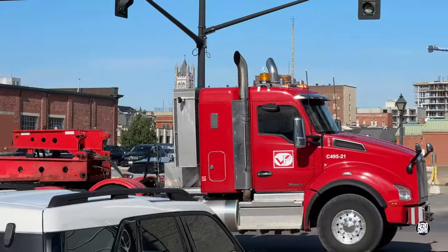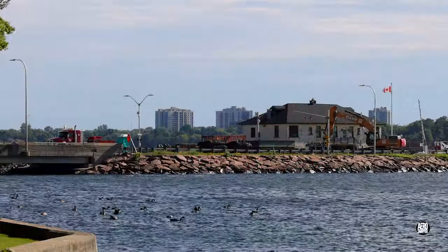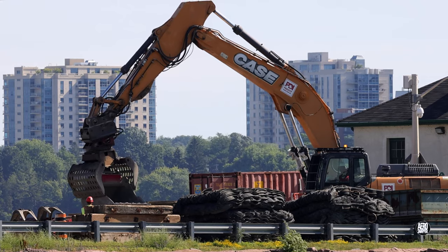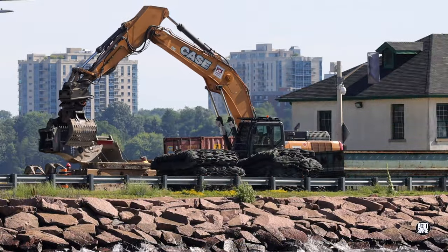The arrival of a float truck just before nine o'clock signals the start of serious departures. It takes up station on a windy causeway, where a succession of heavy accessories will be loaded, including this massive grab.